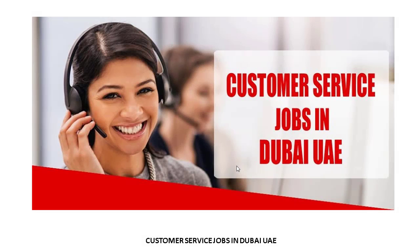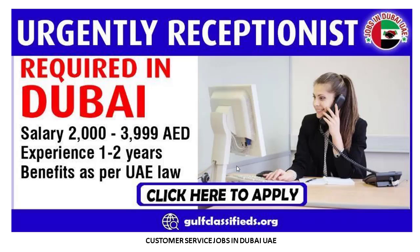Assalamualaikum friends, how are you? I hope everyone will be fine. I am from Customer Service Jobs in Dubai on Facebook page. Now I am going to show how you can search for a job and how to apply — it's a very easy and simple process. Today I am showing the latest job: urgently, a receptionist is required in Dubai. Let's check out the details.